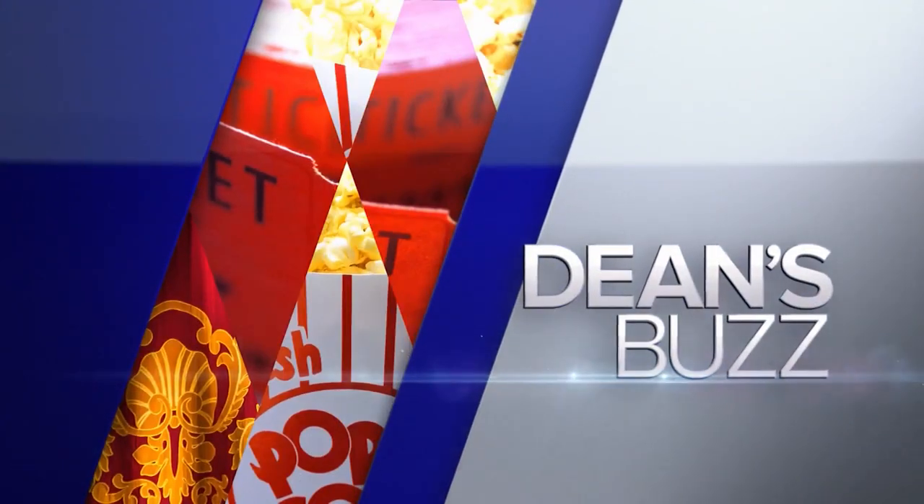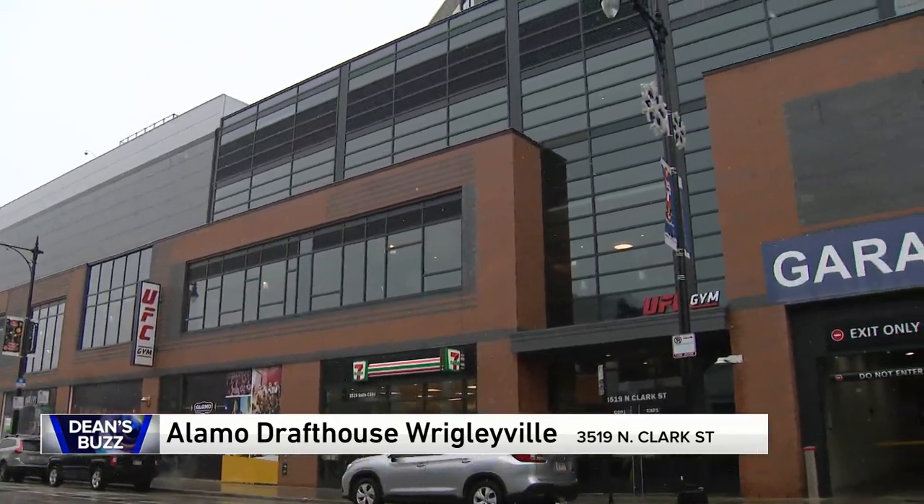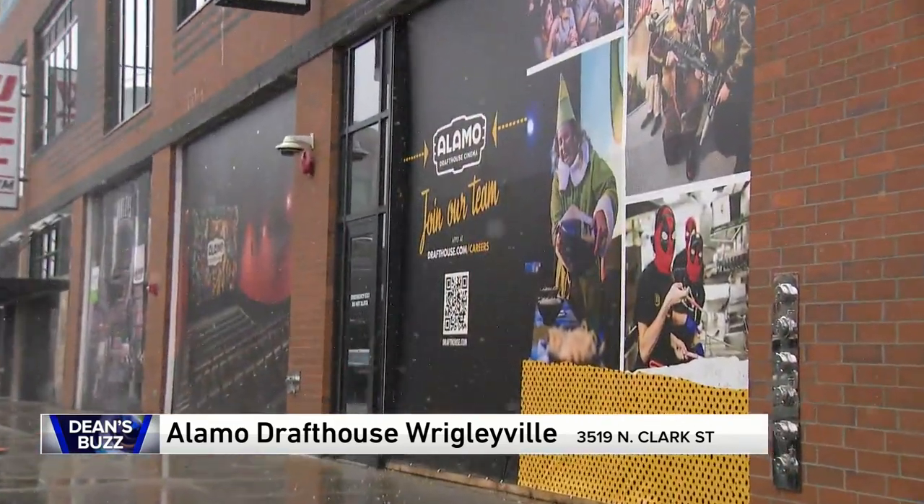Hey you guys, meet the new neighbor surrounding the friendly confines of Wrigley Field. We got an early sneak peek yesterday about a block south of the famous corner of Clark and Addison. A new way to entertain yourself there, even on snowy days.